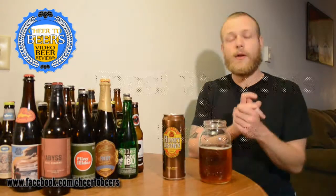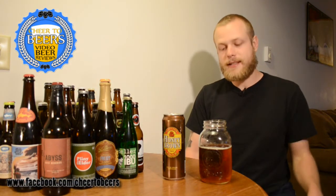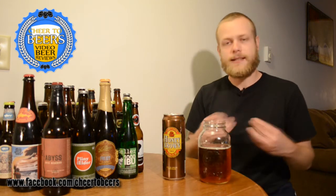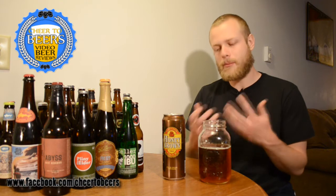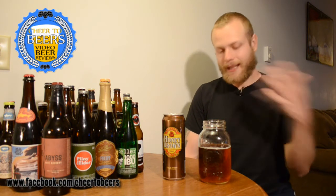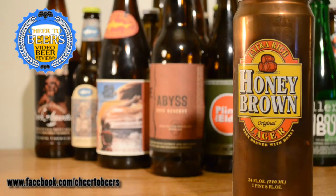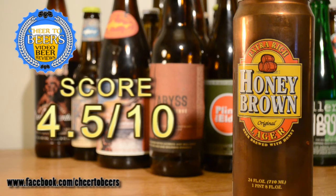Overall, this isn't a bad beer. It has a very malt-forward taste but it's not overpowering — it's still a light-tasting beer with a caramel sweetness along with some honey. I'm not getting any hops or bitterness, and it has a lot of carbonation with a light to medium mouthfeel. I'm going to give Honey Brown from Dundee Brewing Company four and a half out of ten.